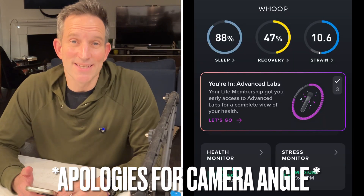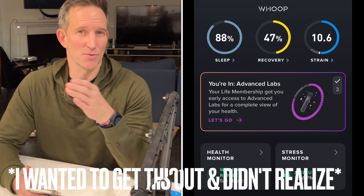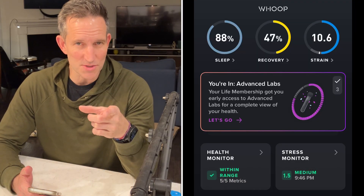What is up, it's Figure Hunter, and today I want to talk about the Whoop Advanced Labs that was announced or released for those of you that signed up and put your name on the wait list and got access to it.